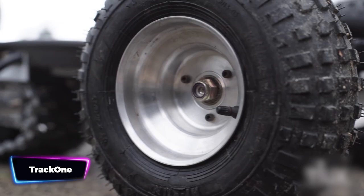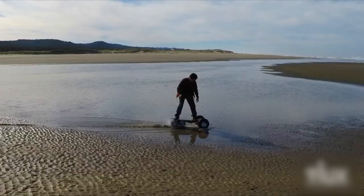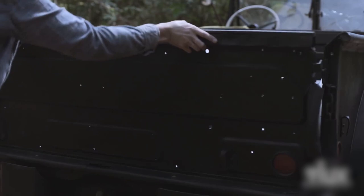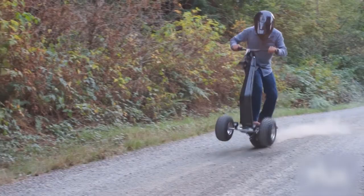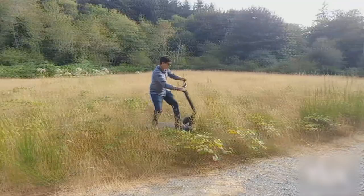Track 1 is the world's most capable off-road e-board — it's not your ordinary electric skateboard. This amazing vehicle comes equipped with a track, allowing you to conquer any terrain, whether it's snow, sand, dirt, or even the streets. Imagine gliding effortlessly through snowy slopes, leaving behind a trail of excitement, or surfing through sandy beaches and tearing up dusty trails. With Track 1, no terrain is off-limits.